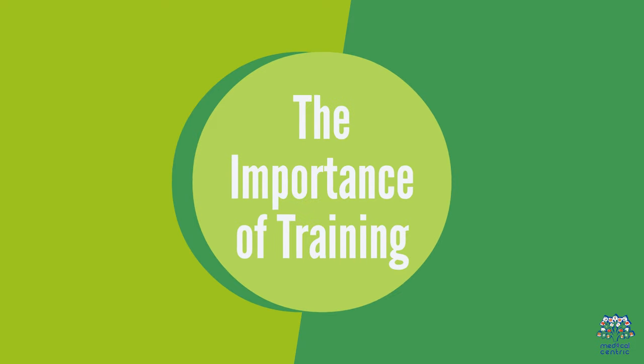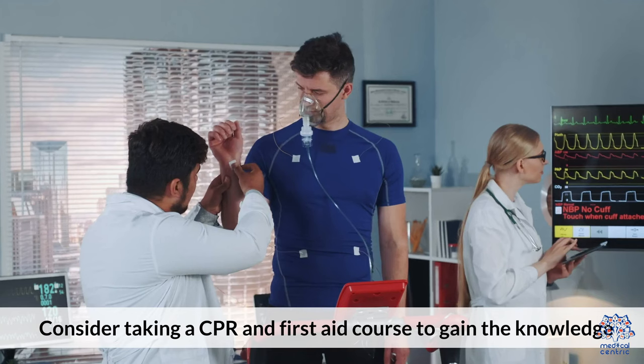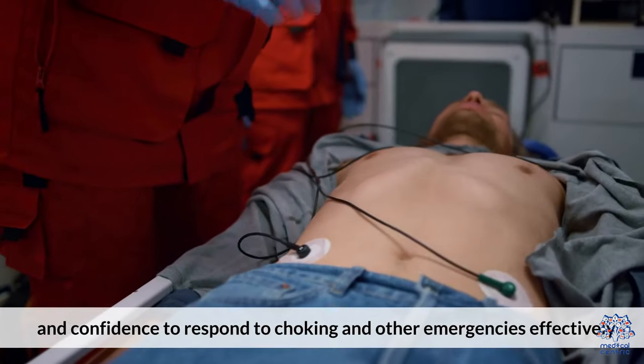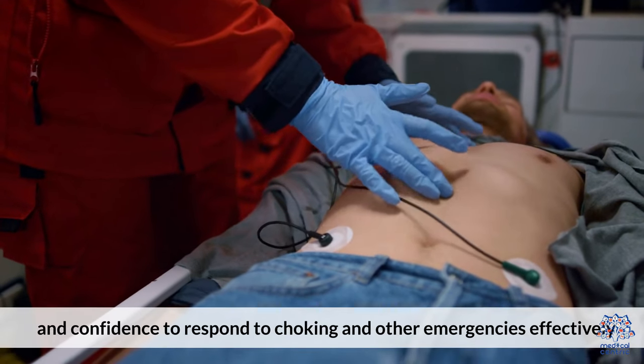8. The Importance of Training. Consider taking a CPR and first aid course to gain the knowledge and confidence to respond to choking and other emergencies effectively.